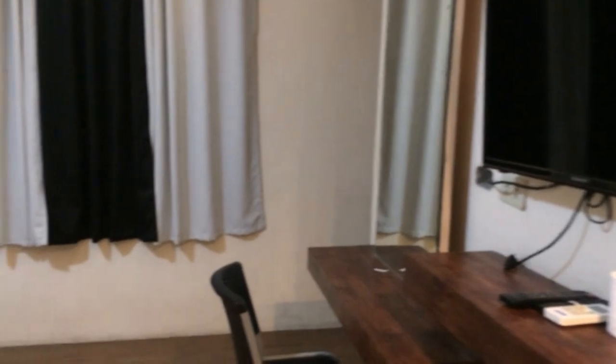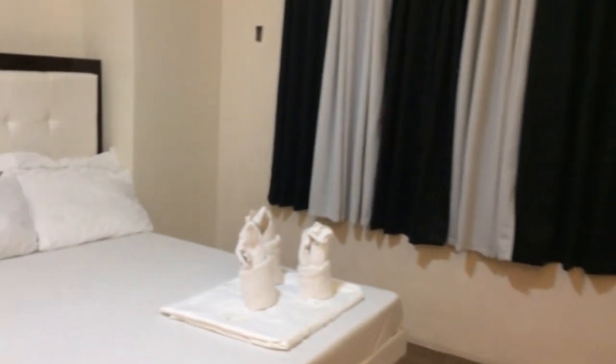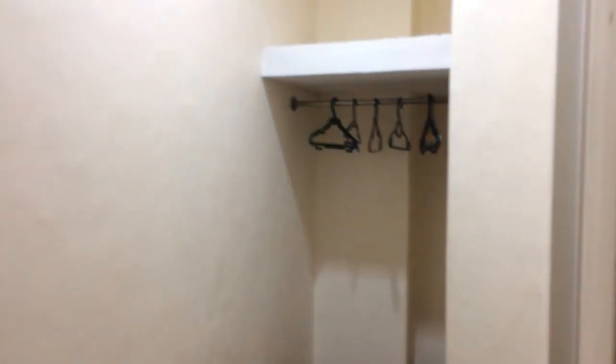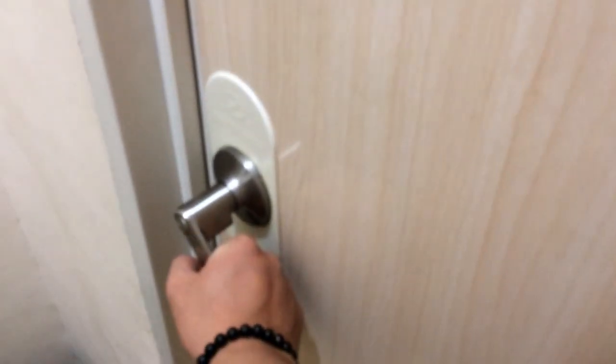They already prepared the towels, soaps, and shampoos for their guests. It has a TV and is fully air-conditioned. As you can see, there are hangers for the clothes on this side.